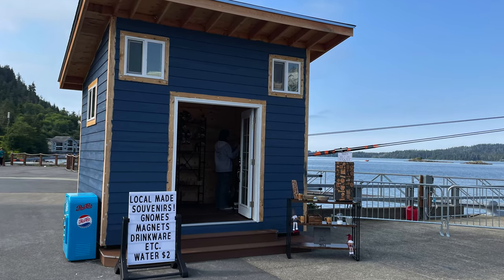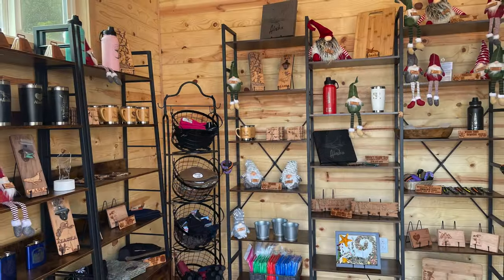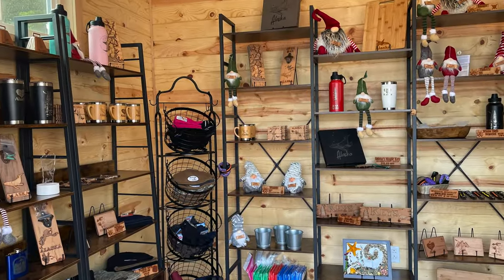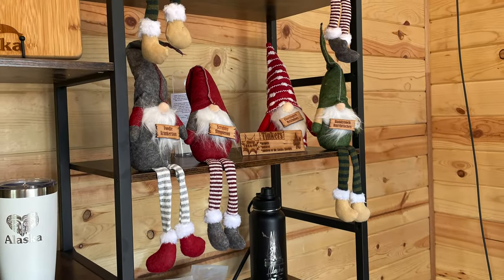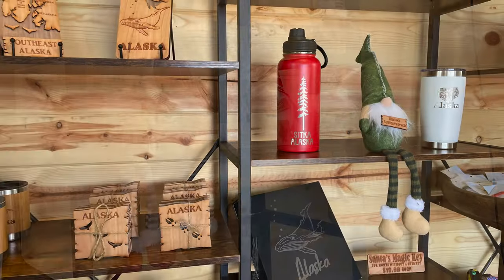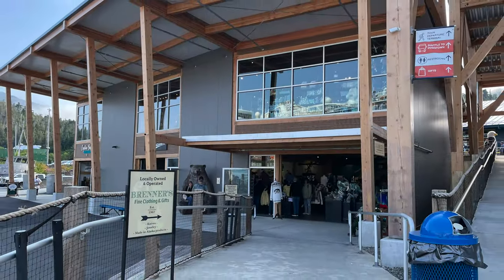Let's have a look inside. This place is so cute with locally made souvenirs. They have the cutest little gnomes in here. They've got tons of wooden magnets and coasters and cutting boards. They have drinkware with Alaska theme or Sitka Alaska theme on them. Definitely worth popping into.